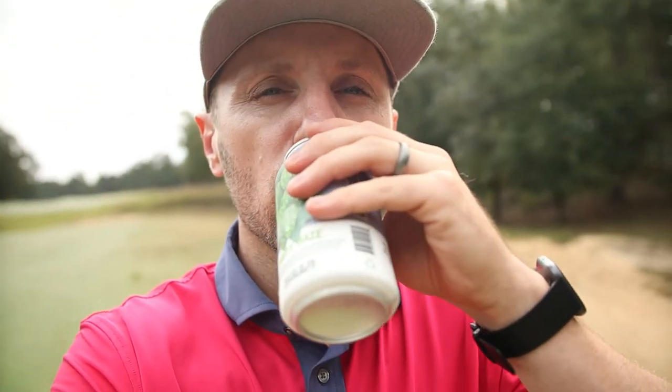Now for the price — we're always going to start with beer prices because that's constant across every course. I don't actually know what it was for a single beer, but I got a beer and a little thing of beef jerky and it cost me 14 bucks. Not the cheapest, especially compared to some other North Carolina courses where you can get a beer for $2.50.